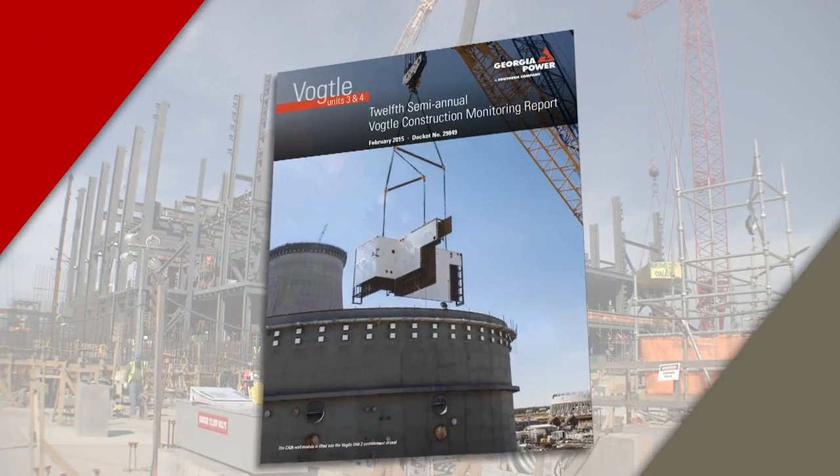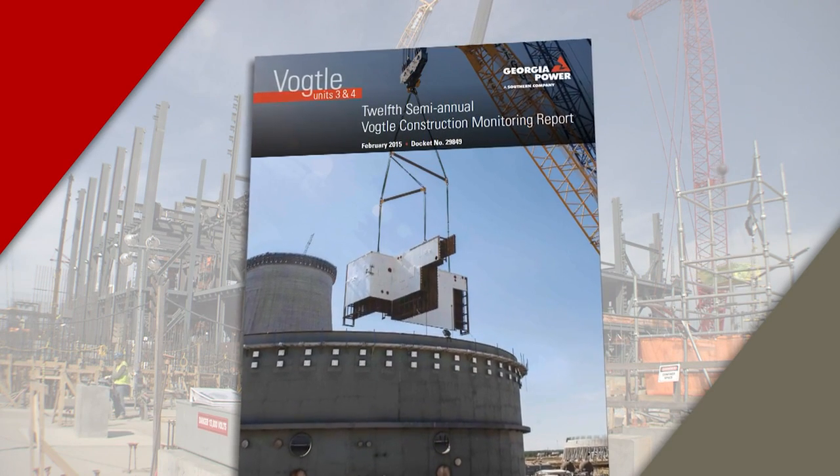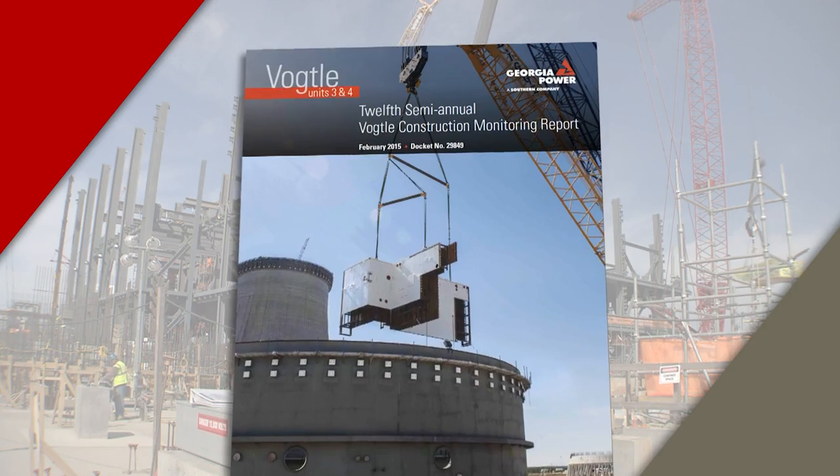As you can tell, February was an incredibly busy month at the site, but perhaps one of the most significant events happened off-site. On February 27th, the 12th Vogel Construction Monitoring Report was filed with the Georgia Public Service Commission. The report included a status update on the Vogel 3 & 4 project. Here with more on this story is David McKinney, Vice President of Nuclear Development.